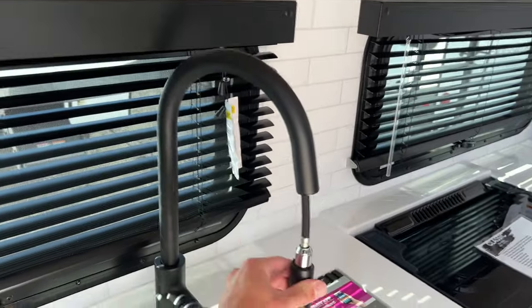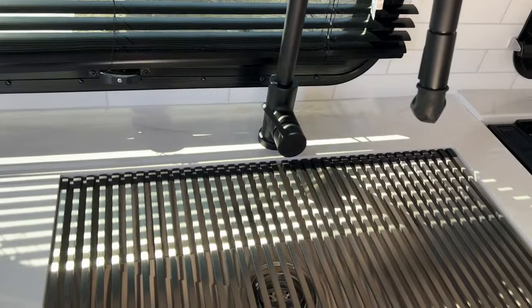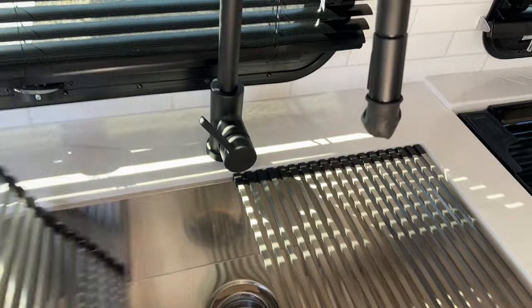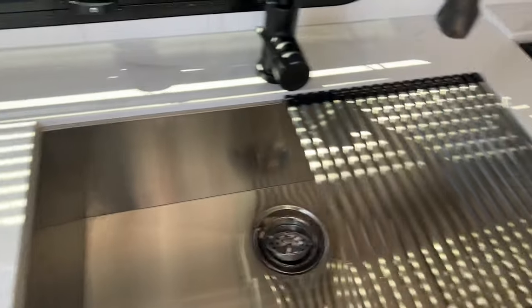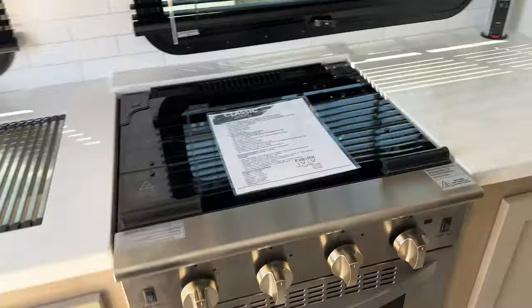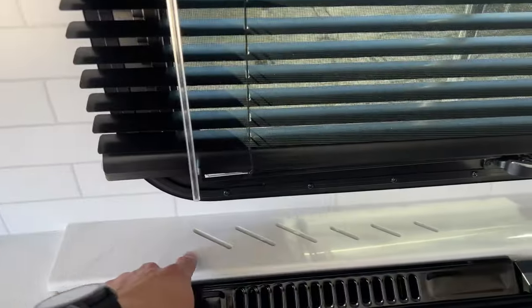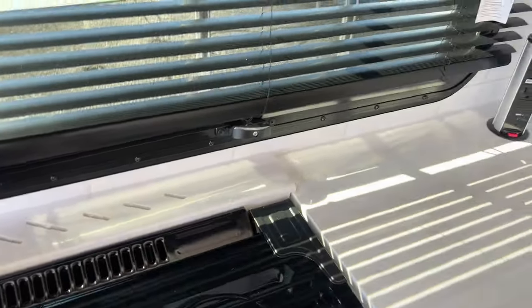You've got an awesome pull-down faucet here and a giant stainless steel sink with a cover on it, plus a drying rack that comes with it. It's a two-piece drying rack so you can take one off, wash, then dry. Look at the new oven — it's a built-in residential style oven with knife rack storage that matches your countertop. Look how clean that looks — that's awesome.